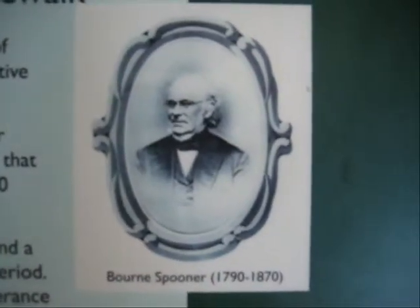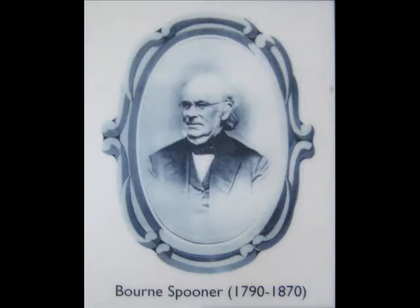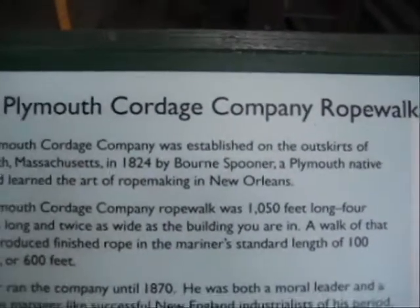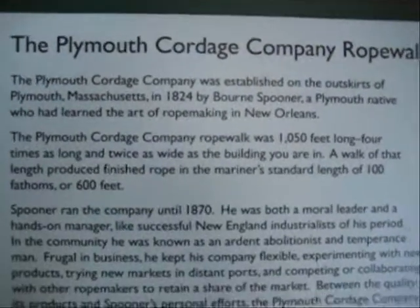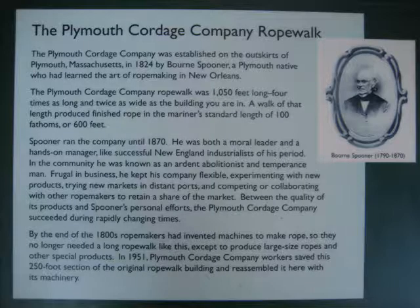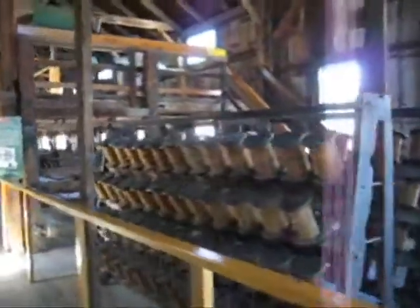This is very old. This is a picture of a corn spooner. Whoa, whoa, whoa! Is that an information sign? Dad, look! It says rope pack — look! Where's that? Up here! Oh! Okay, this is the rope walk.